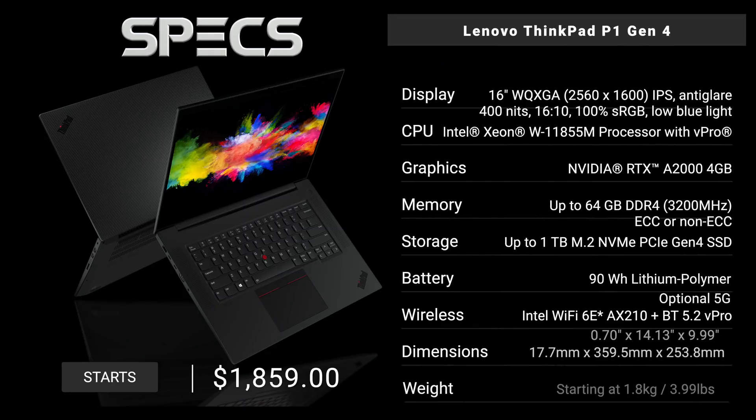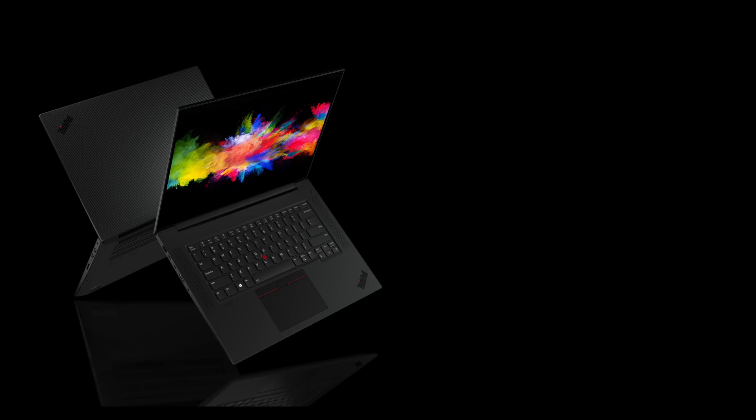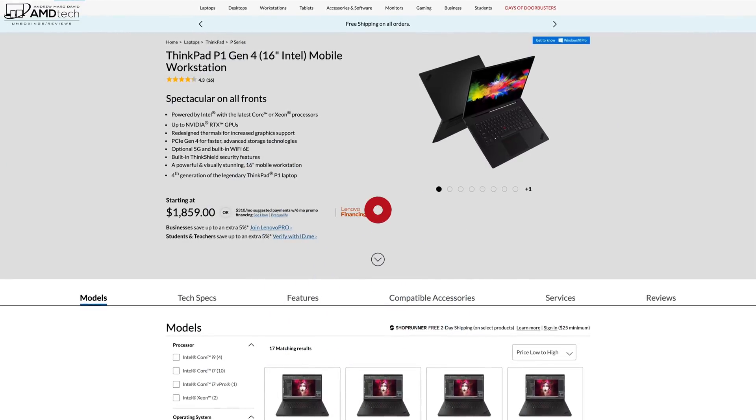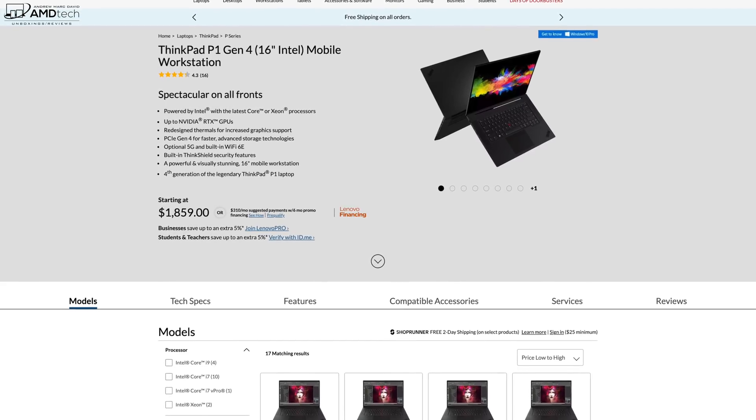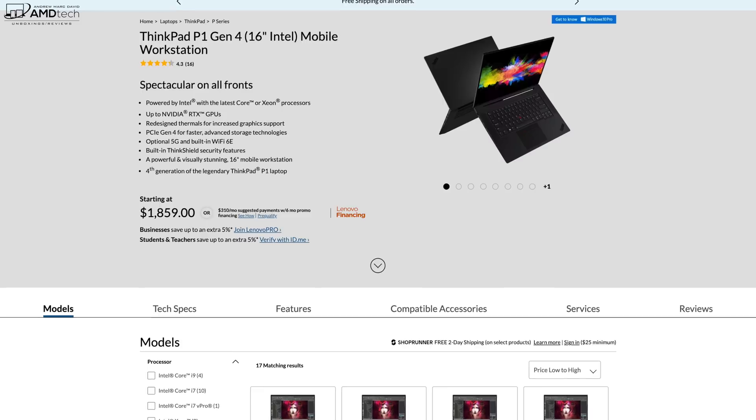As we take a look at the specs, I want to let everyone know in the interest of transparency and full disclosure: I'm not being paid by Lenovo, I'm not being sponsored by Lenovo. All the opinions you're about to hear are my own. Lenovo is not getting copy approval — you're seeing this video for the first time just like you. This review unit is on loan from Lenovo and once this review is done I'll be sending it back.